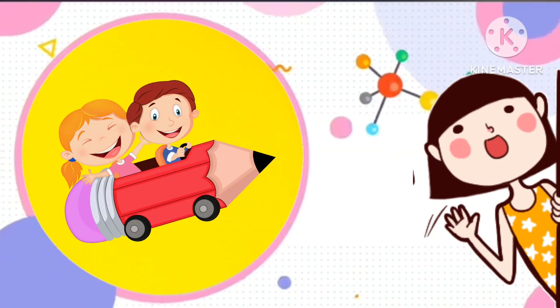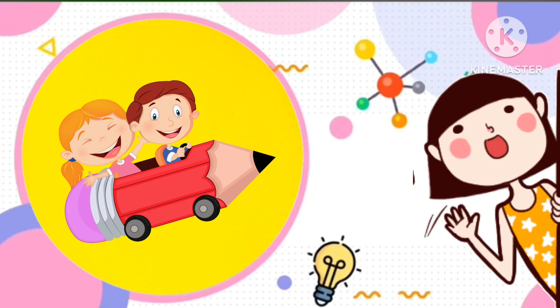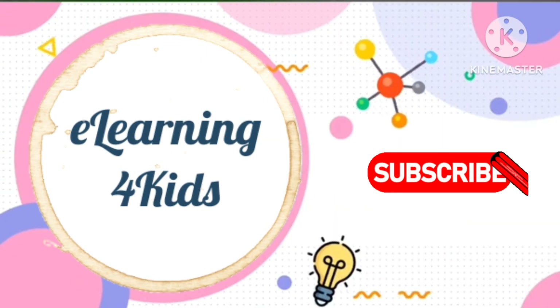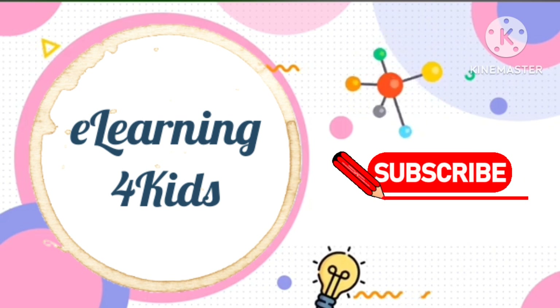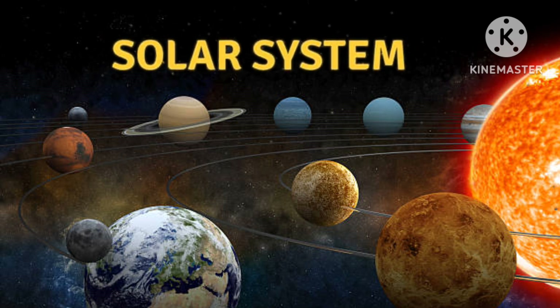Hello my little sweet kiddos, happy to see you all and welcome back to our channel e-learning for kids. So today we are going to learn about our amazing and beautiful solar system. Do you know what is solar system? Let me explain this for you. Are you ready? Let's begin.